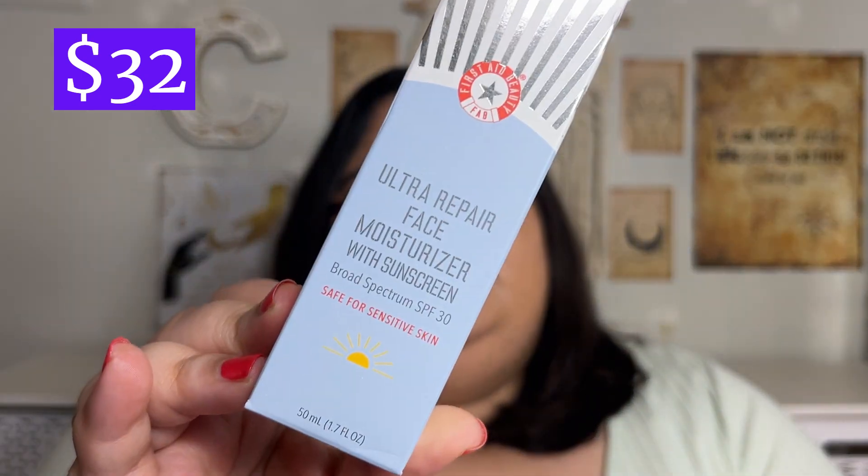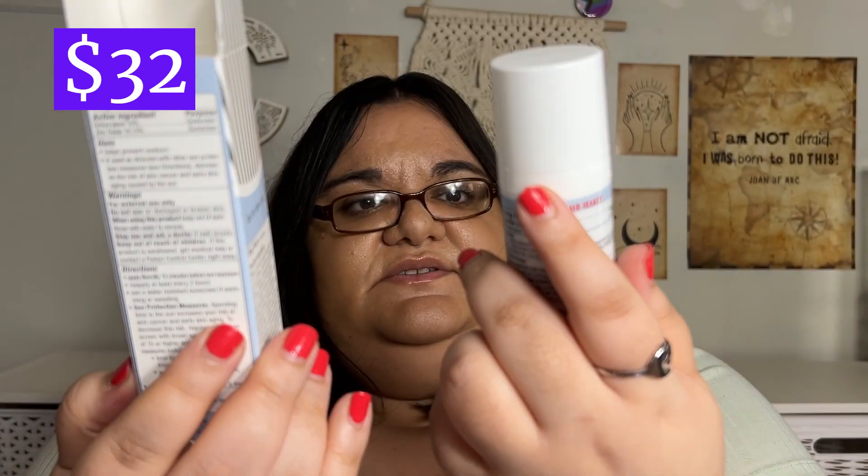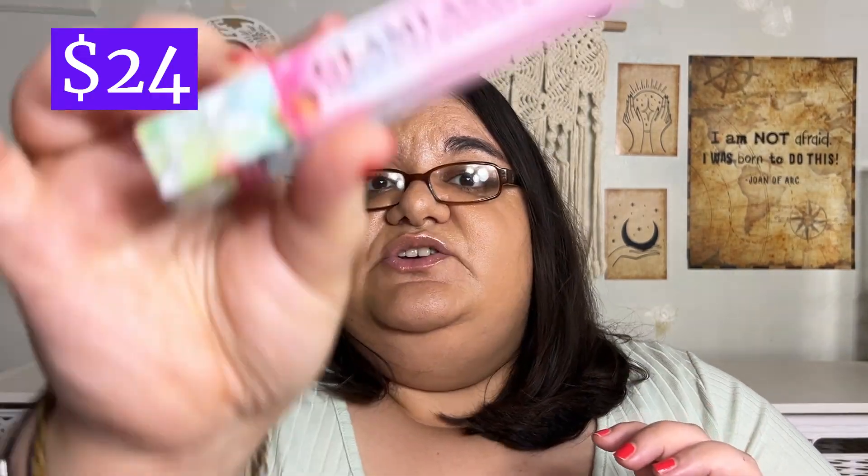The first two items are what they picked for me. The first item is from the brand First Aid Beauty — this is their Ultra Repair Face Moisturizer with sunscreen SPF 30. It's just a moisturizer — right there — SPF 30, safe for sensitive skin. A basic moisturizer.